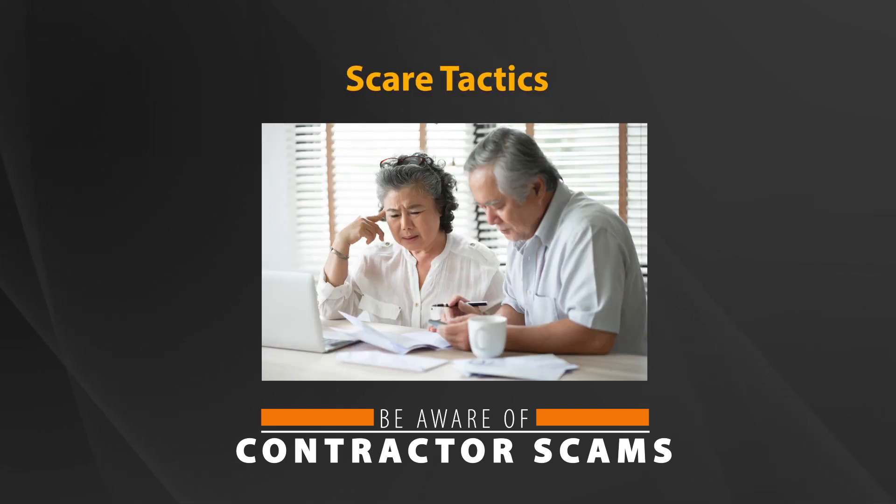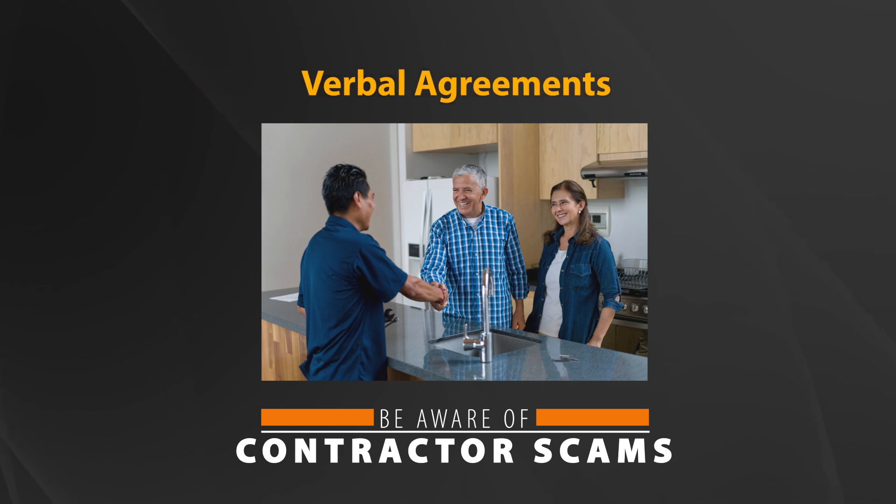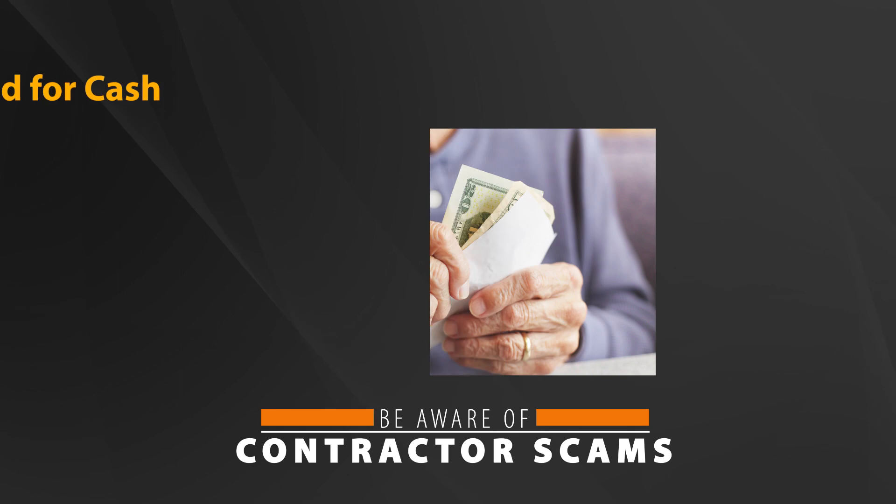Scare tactics: a person offers to perform a free inspection, then claims a serious problem such as faulty wiring, bad plumbing, or a leaky roof will put you in danger. This can lead to unnecessary and overpriced work. Verbal agreements: the contractor states that a written contract is unnecessary and then does poor quality work or none at all. It is difficult to prove what was agreed to if it's not in writing.